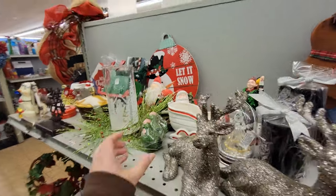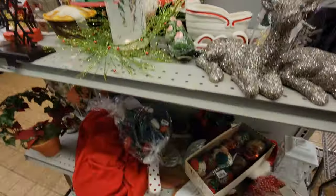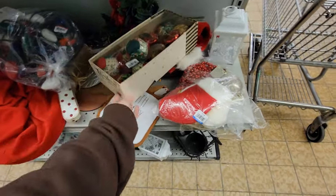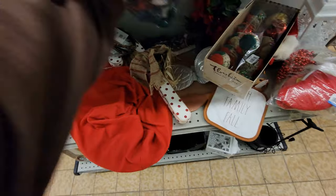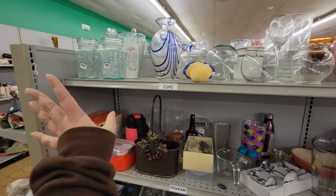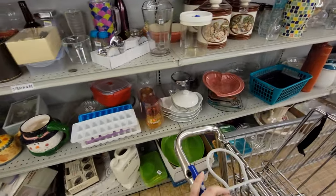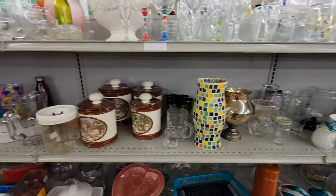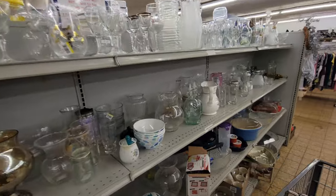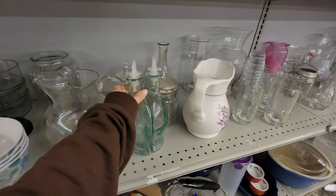We've got some odds-and-ends items here — some vintage pieces. Got some vases, odd and kitchen stuff more or less. Canister set here. Some stemware and vases. A decanter. It's a neat little oil set.